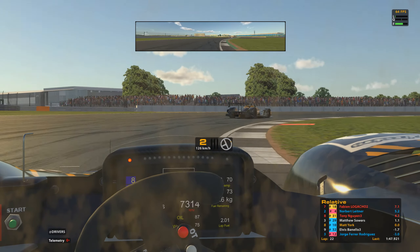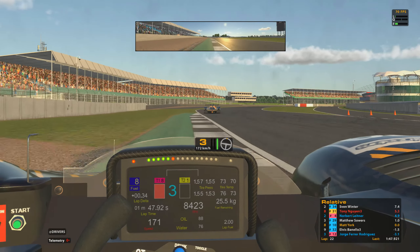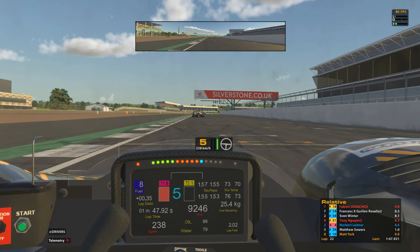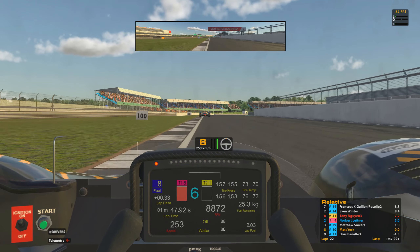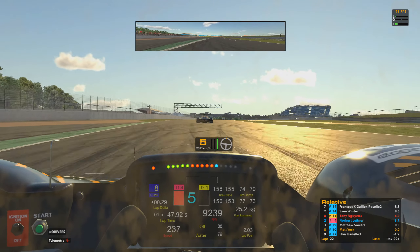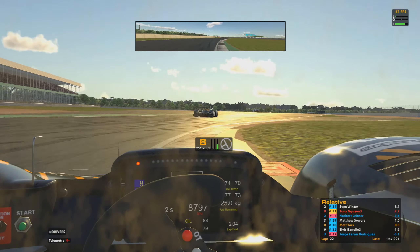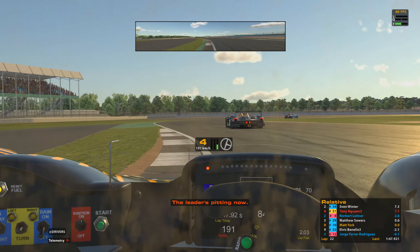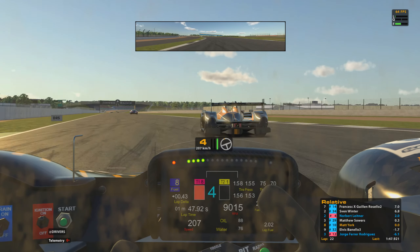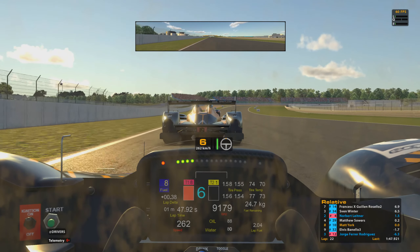Going to double-take at the apex of Brooklands to not go too far off on the inside and potentially pick up a slowdown penalty — that would be pretty detrimental in my pursuit to get back up through the field. Just need to size up Matthew in front, see where I'm stronger than him, where his weaknesses are. Closed up quite a lot going through Copse, Maggots and Becketts — right up onto the rear of his car. Not quite close enough for the move into Stow, so just following him through for the moment.